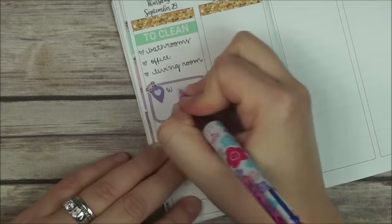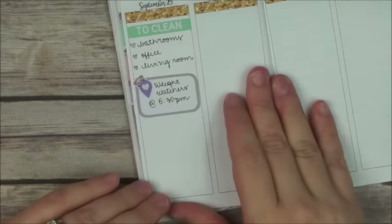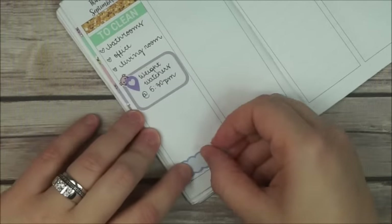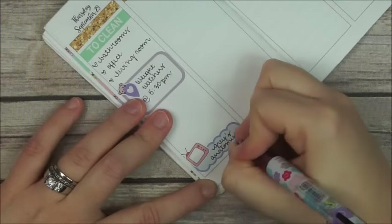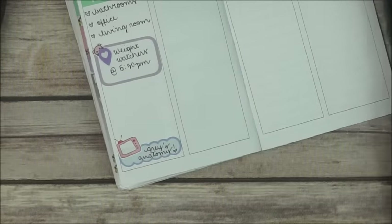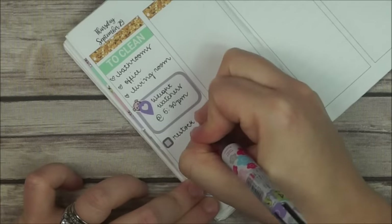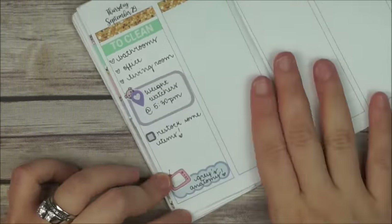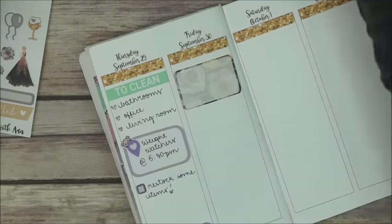On Thursday I place a half box from Planner Kate and a little peekaboo icon from Stick With Me Shop, and I write down that I have Weight Watchers at 5:30. Down there I put a scallop quarter box and a little TV doodle to indicate that I have Grey's Anatomy that day. Then I put down that cute mini checkbox from Planner Kate and I write down that I have to restock some items from the shop.